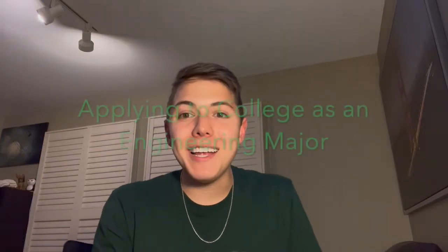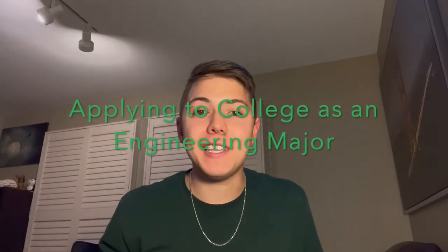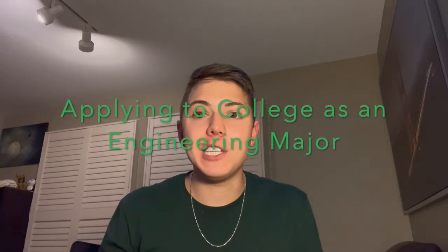Hey everyone, what's up? I'm Clay Nelson and I want to be talking to you guys today about the process of applying to college as an engineering major. I'm a junior at Cornell University in the College of Engineering, majoring in Operations Research and Engineering and minoring in Business and Data Science. I applied to only engineering majors across 10 different universities and got to see a lot of similarities in that application process.